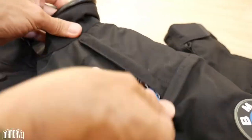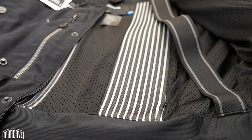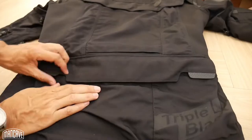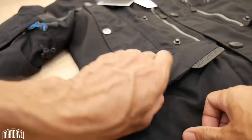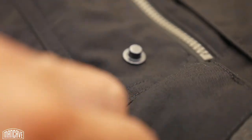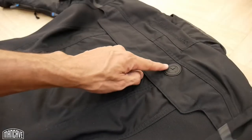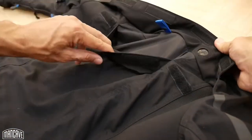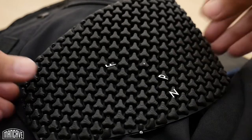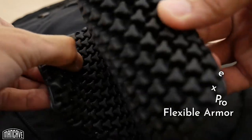There are strategically placed raised channels on the inside of the jacket to direct airflow. Storage-wise there are two large chest pockets, one large back pocket, a window pocket on the left sleeve, and two waterproof flap pockets — perfect for keeping your phone and wallet dry. There is also provision for BMW's shrink pack system or a hydration pack in the back. The jacket comes supplied with NP Flex protectors, which allow less bulk and more flexibility at the elbows, shoulders, and back.